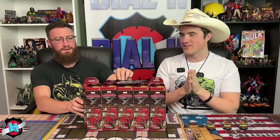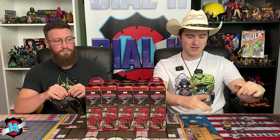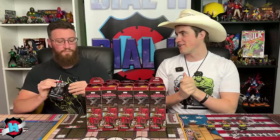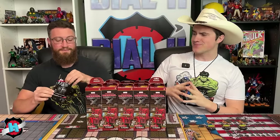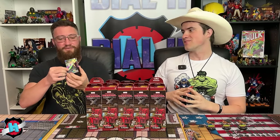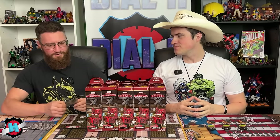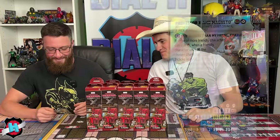They kick things off with the Legacy card reveal. The hosts note they've only seen a few of these, though they know what's in there. After pulling, they reveal it's not a Hellcow — it's Professor X and Magneto, which they find really cool.